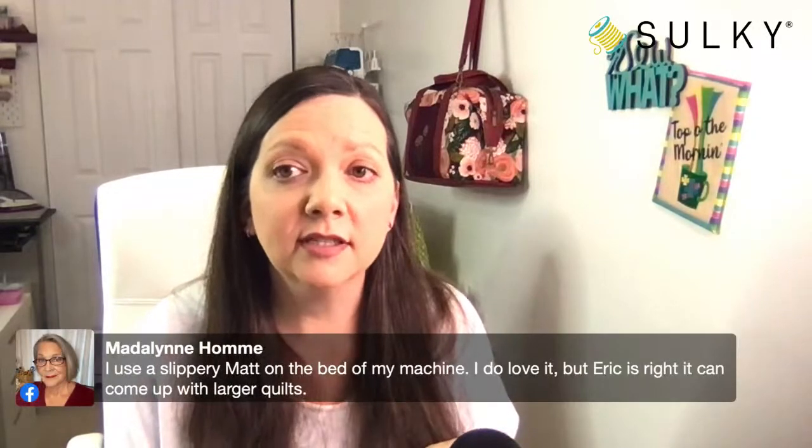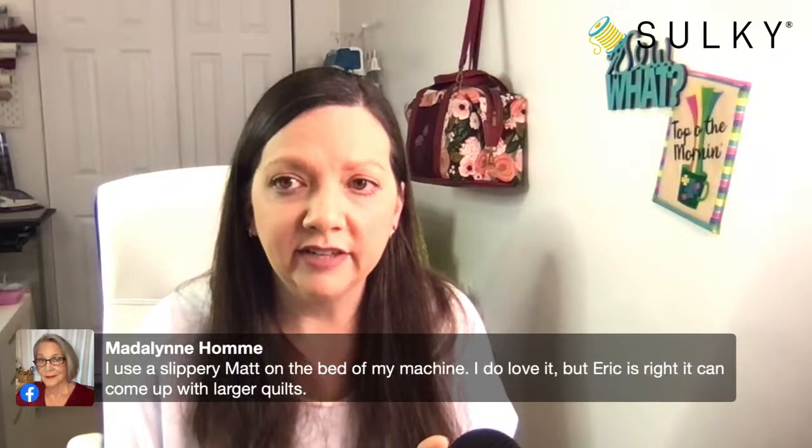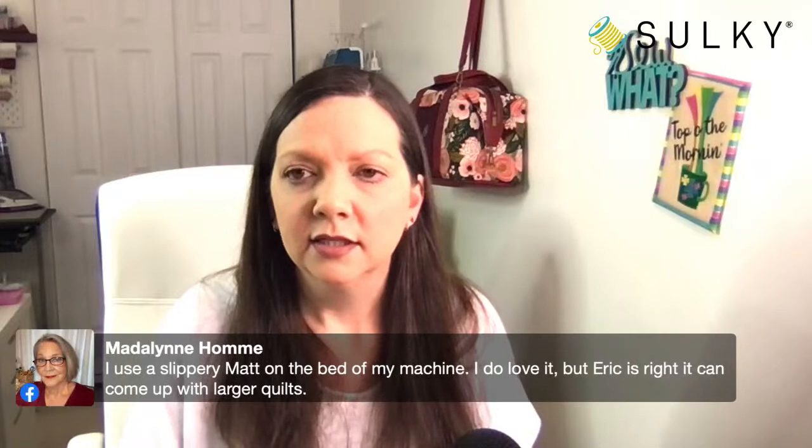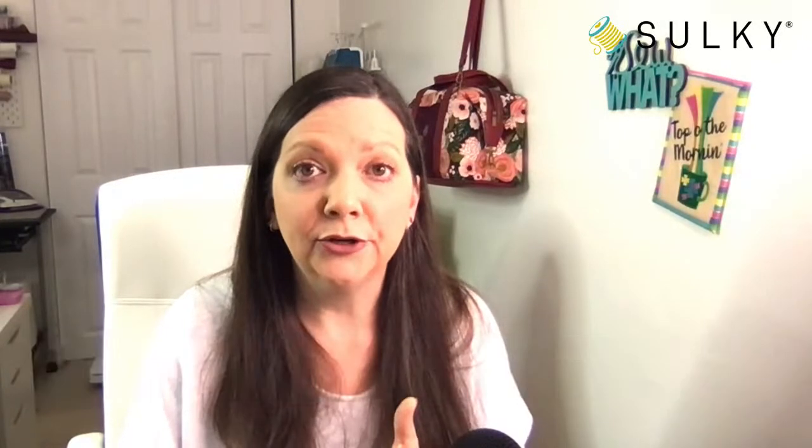Madeline says she uses a slippery mat on the bed of her machine, loves it, but Eric is right — it can come up with larger quilts. Maybe try that tape trick he's talking about — just some painter's tape, something easily removed off your machine bed when you're done.